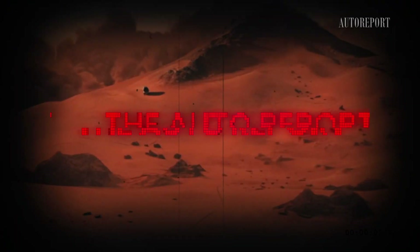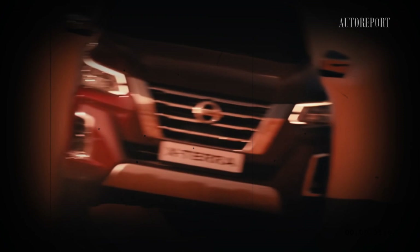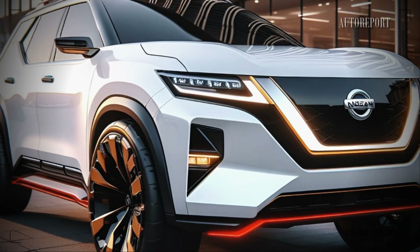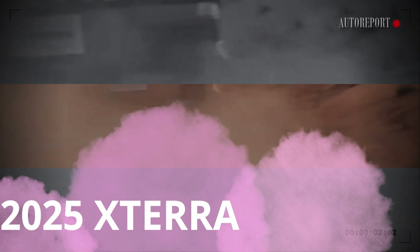Welcome back, auto report enthusiasts! Today we've got some exciting news for you. Nissan Motors' iconic Xterra is making a comeback in 2025, bringing a fresh look and cutting-edge features that redefine the boundaries of thrill and style. Stay tuned as we delve into the stunning redesign and modern enhancements that make the 2025 Xterra a true game changer.